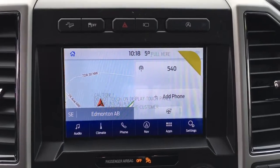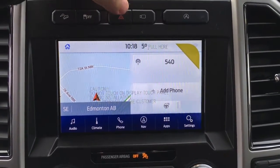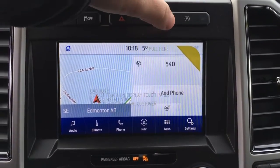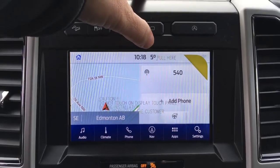In the center of your screen, you have an LCD touchscreen. Right up above it, controls for hill descent control, traction, hazards, different camera views, and auto stop start. This unit can serve as a wireless hotspot and can connect up to 10 wireless devices.